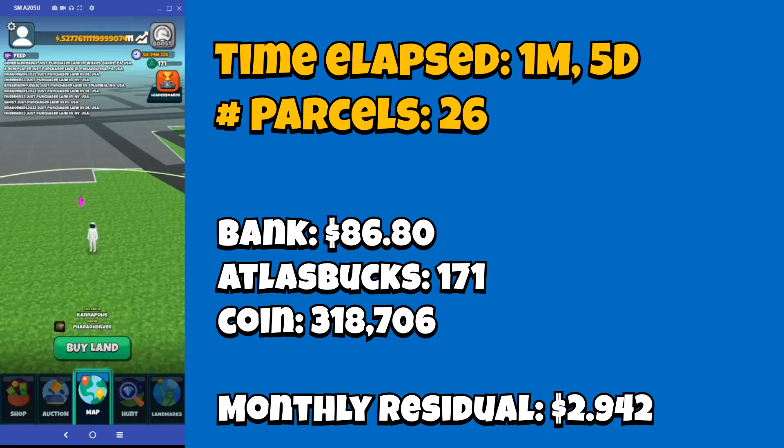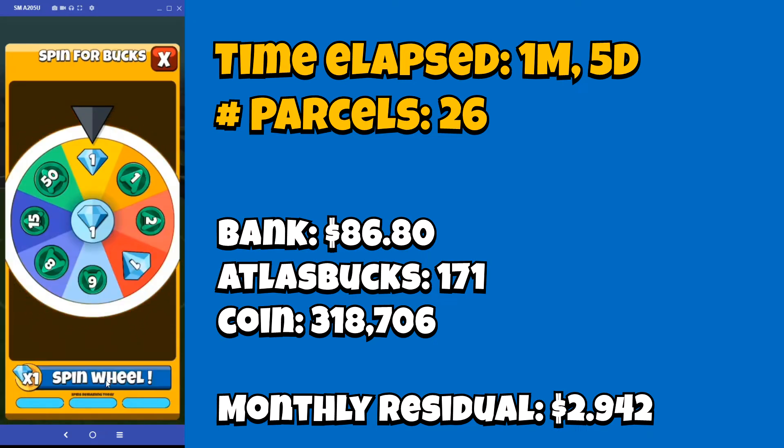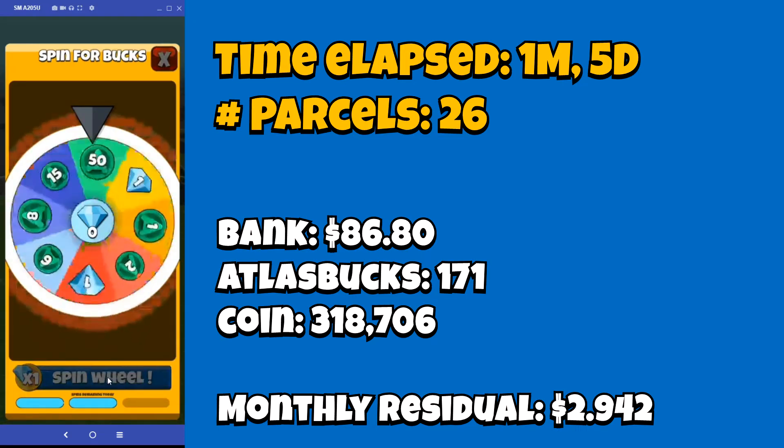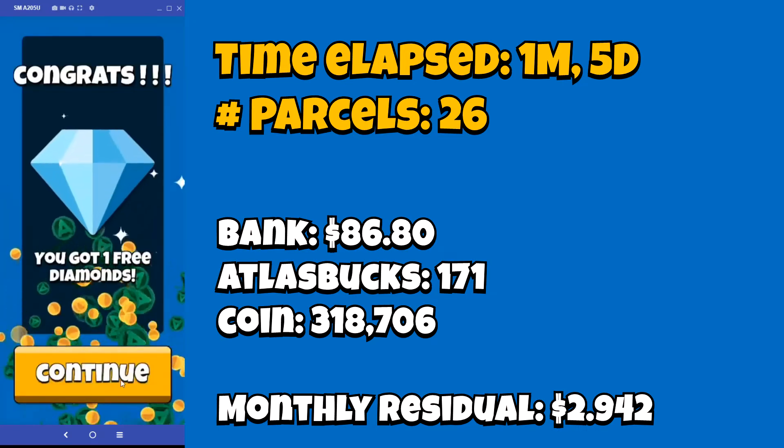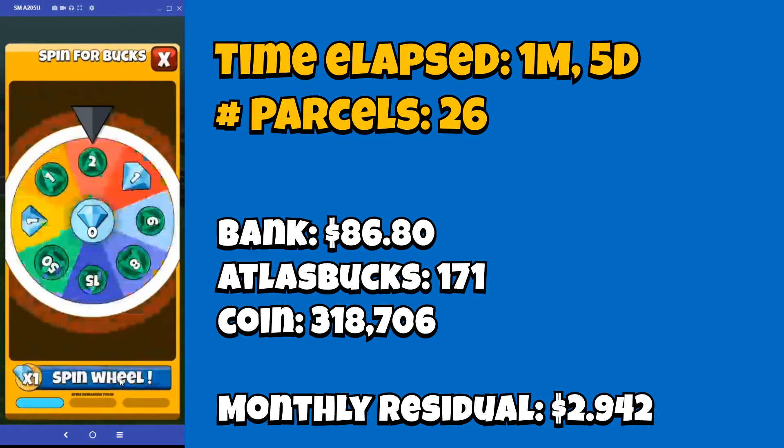Let's finish up this video by doing two things. First, I do have one diamond left, so I'm going to go ahead and spin that wheel one time. I got another diamond — let's spin again. And it is a two.